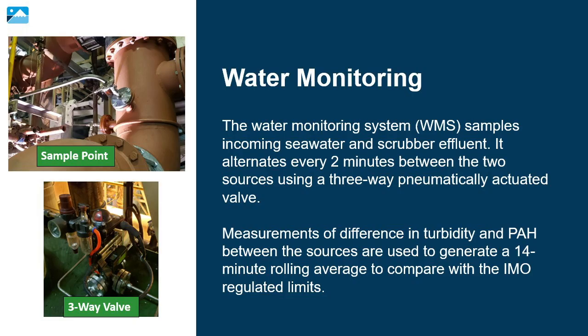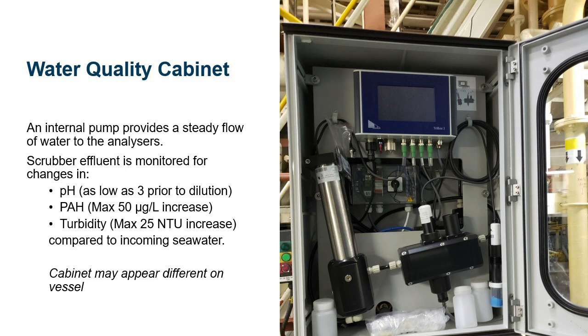The water monitoring system samples incoming seawater and scrubber effluent, alternating every two minutes between the two sources using a three-way pneumatically actuated valve. Measurements of difference in turbidity and PAH between the sources are used to generate a 14-minute rolling average to compare with IMO-regulated limits. An internal pump provides a steady flow of water to the analyzers. Scrubber effluent is monitored for changes in pH, PAH, and turbidity compared to incoming seawater.